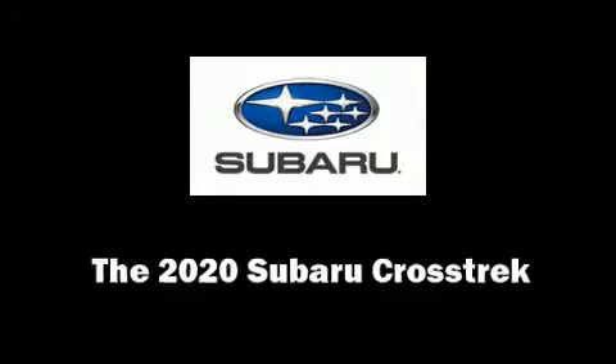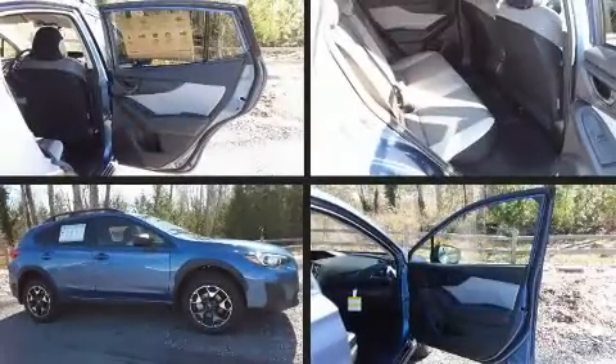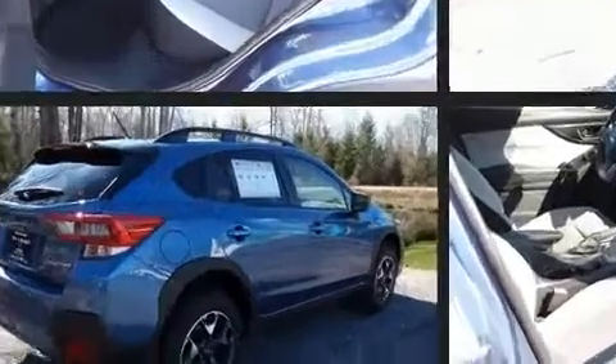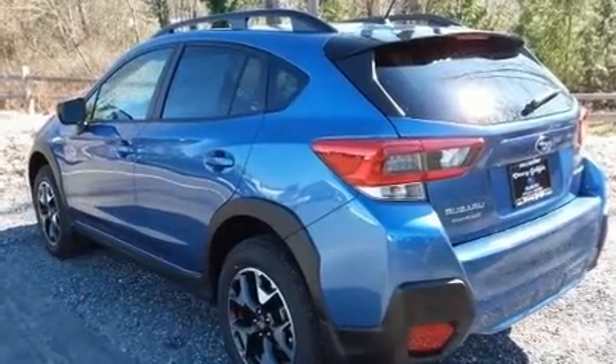You can expect a lot from the 2020 Subaru XV Crosstrek. Under the hood you'll find a four-cylinder engine with more than 150 horsepower, providing a smooth and predictable driving experience. It's equipped with tons of terrific amenities, but it won't break your budget.